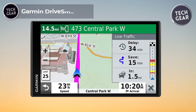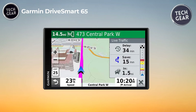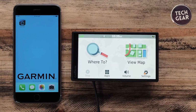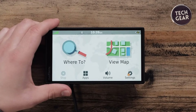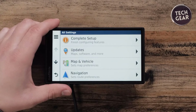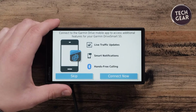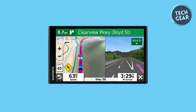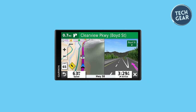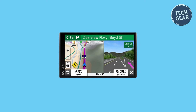Garmin DriveSmart 65. The Garmin DriveSmart 65 stands out as an exceptional GPS navigator, priced at an affordable $185. Designed with user convenience in mind, this device features a large 6.95-inch display with a resolution of 1024x600 pixels, ensuring easy navigation and clear visibility. The control method extends to voice activation, making it a hands-free and user-friendly option. Navigating the roads is a breeze with simple menus, bright maps, and Garmin traffic, which intelligently suggests alternate routes to avoid congestion. The DriveSmart 65 goes beyond basic navigation, offering many features.